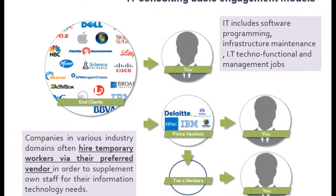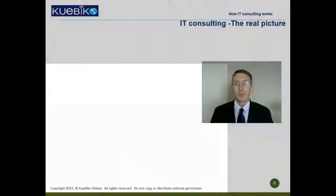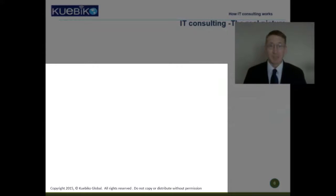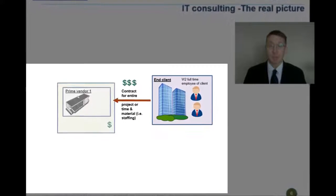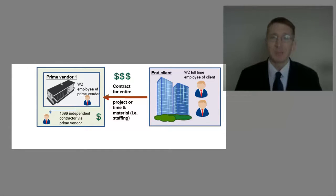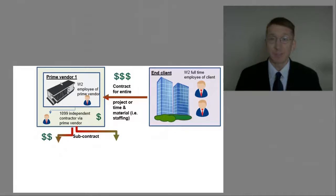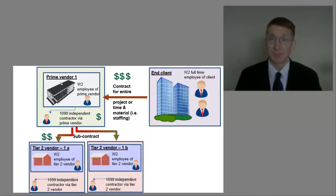A third style is working for smaller consulting firms where there is more than one layer between your final end client and your immediate employer. The end client gives contracts to a preferred vendor. The preferred vendor can hire people on W-2 or 1099. The W-2 is when the company runs your payroll and deducts taxes at source. The 1099 is when the company gives you a gross check and you do your own taxes. The Tier 1 vendor might subcontract work to Tier 2 vendors, who again hire people on W-2s or 1099s.